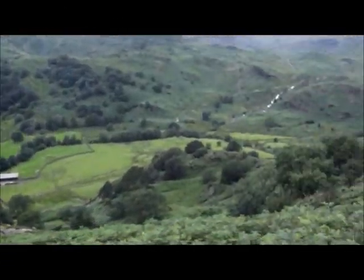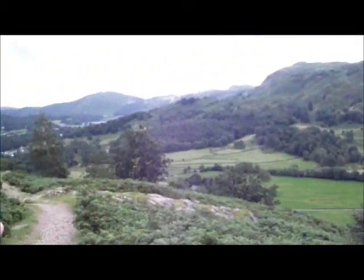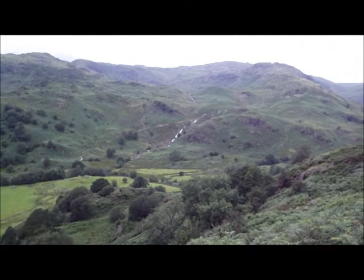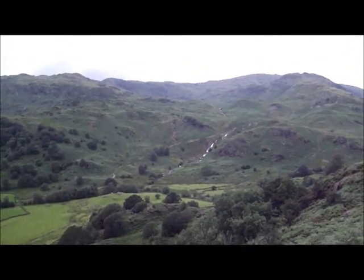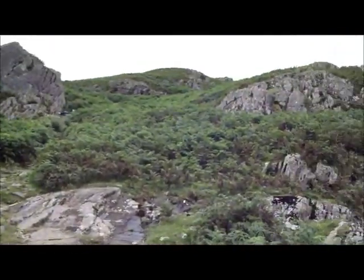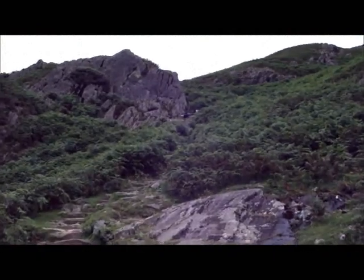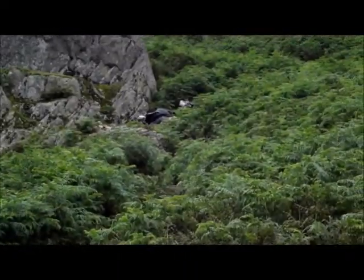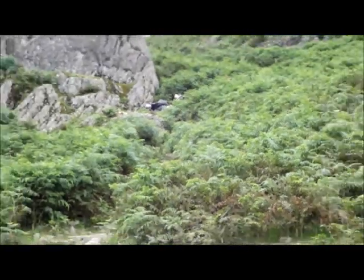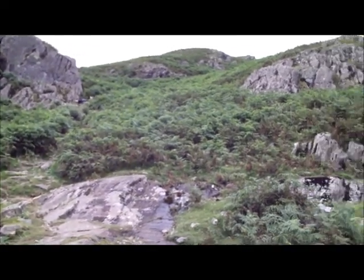Well, we're halfway up Helm Crag now, more or less. Nice views. They've been doing some work on the paths — a few volunteers here when I was here last time improving the paths. It isn't that bad to start with, to be honest, but it will suit the amateur walker.